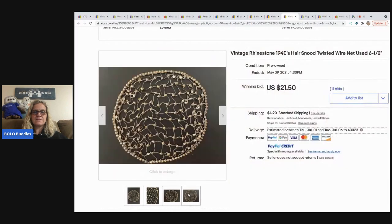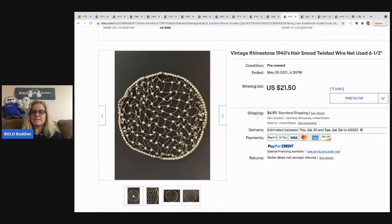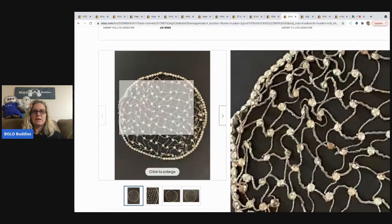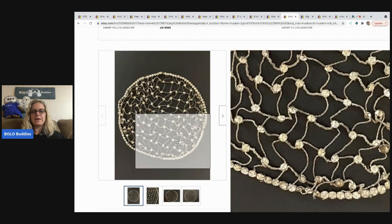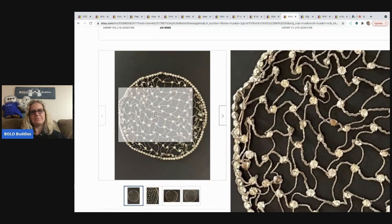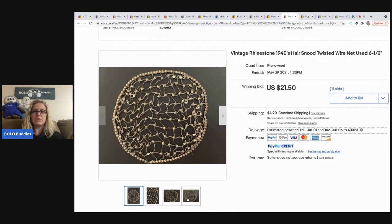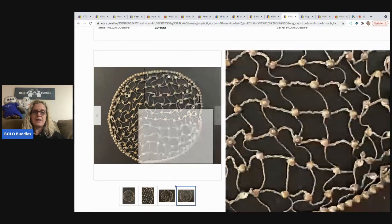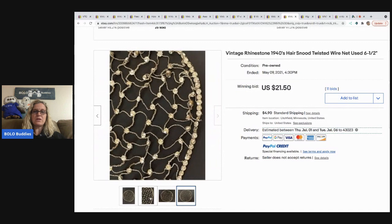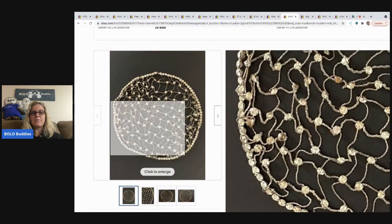This is something that could come in a lot of jewelry and you'd be like, what is it? It looks like some sort of hair snood — a twisted wire net from the 1940s. I think I've gotten some of these in jewelry lots and didn't know what they were. This hair snood sold for $21.50 with some rhinestones missing, and the buyer paid shipping.